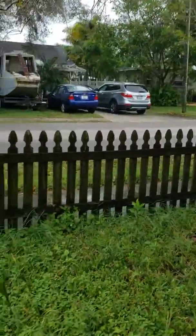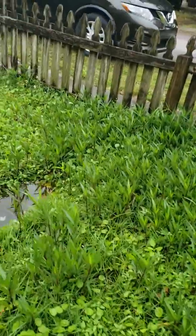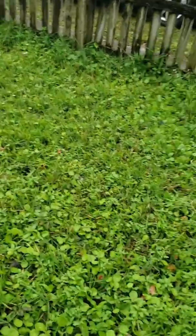The yard's a little mushy — it is in a flood zone. But it does have one of the biggest yards.